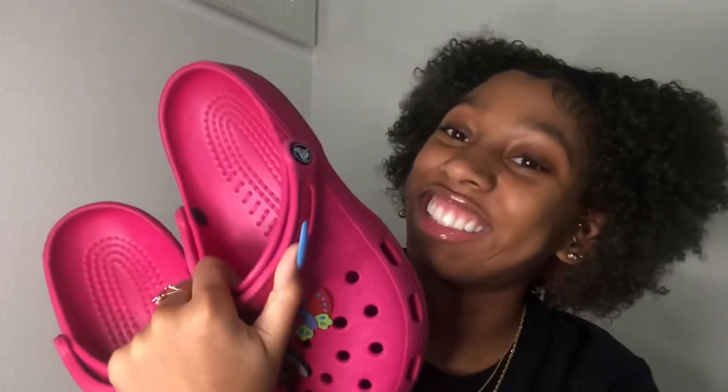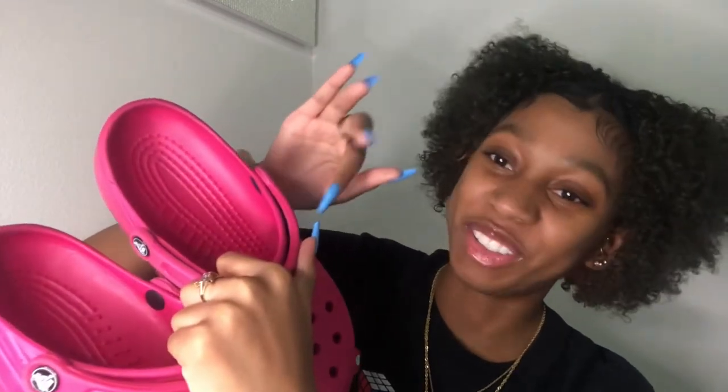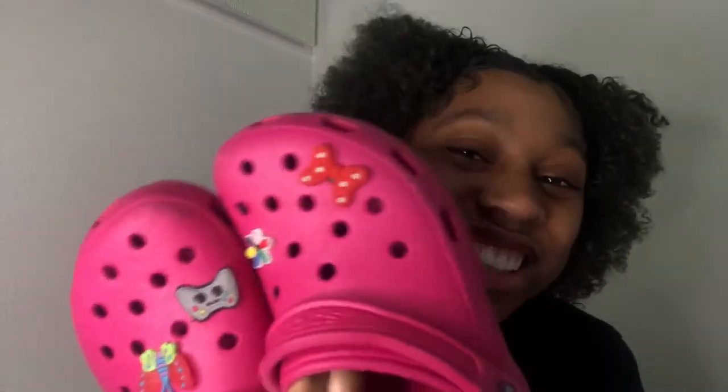These are the OG daddads. These crocs got 150,000 miles on them. These were the second pair of crocs I've ever gotten — I still had these in high school. I got these in 2018. I've had these since 2018. I took these to college. These crocs have so many memories on them, so many miles. I wore these all through Langston. These are OG daddads.